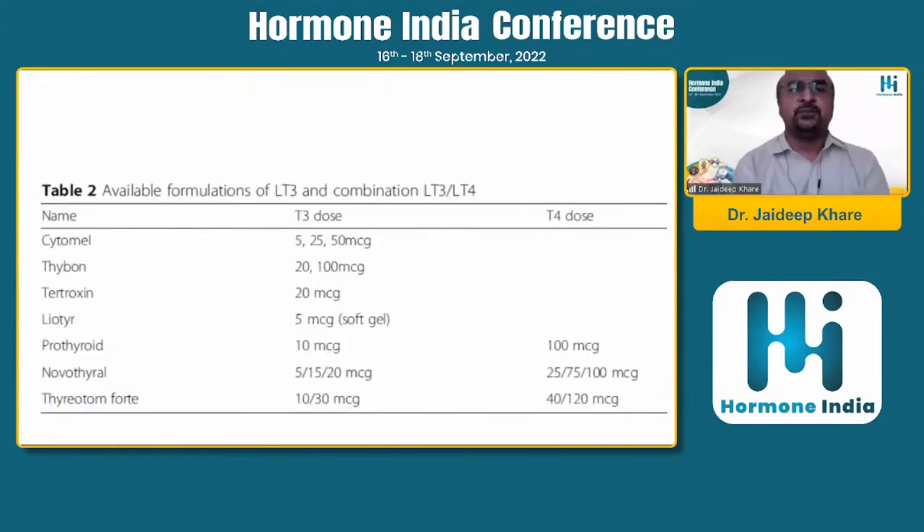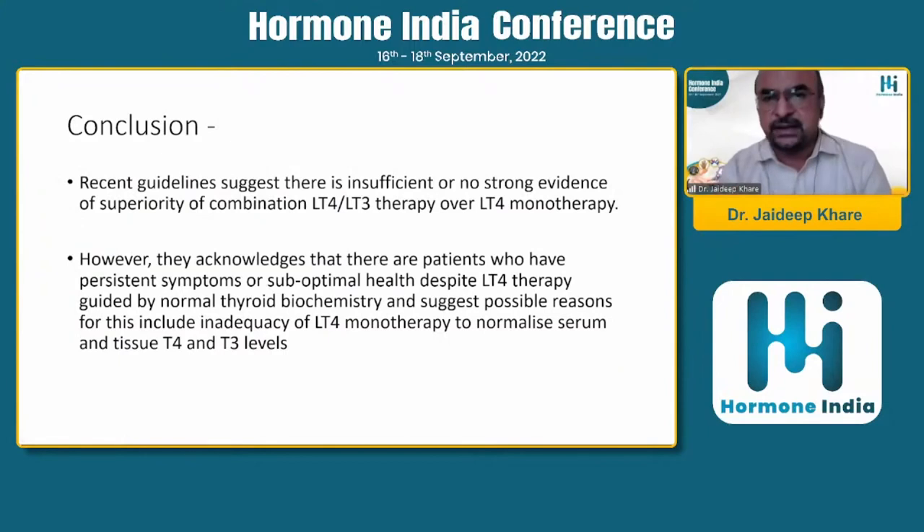Various T3 formulations are available; cytomel is the one commonly used in practice. To conclude, recent guidelines suggest there is insufficient or no strong evidence for superiority of combination LT4-LT3 therapy over LT4 monotherapy. However, it acknowledges that patients with persistent symptoms or suboptimal health despite LT4 monotherapy can be given a trial of combination therapy if supervised by an expert.